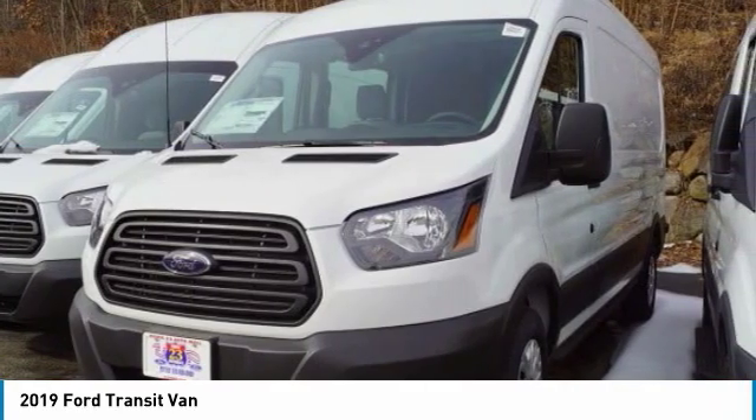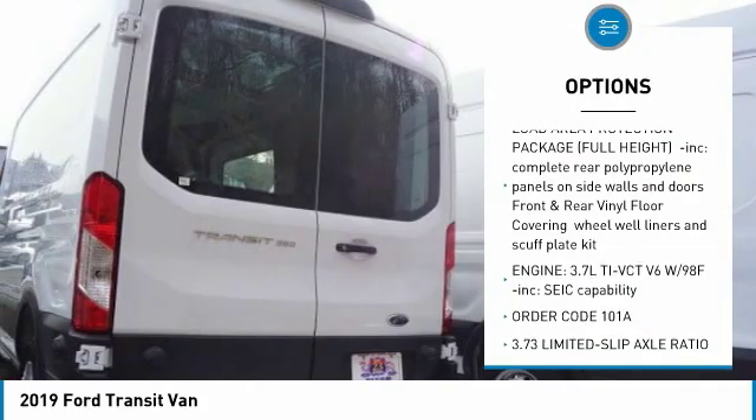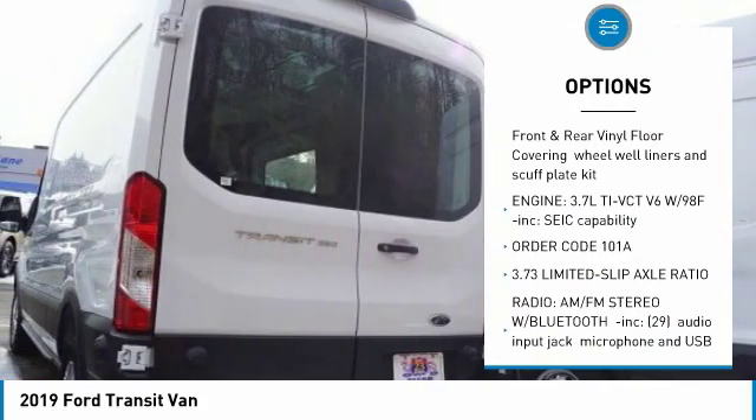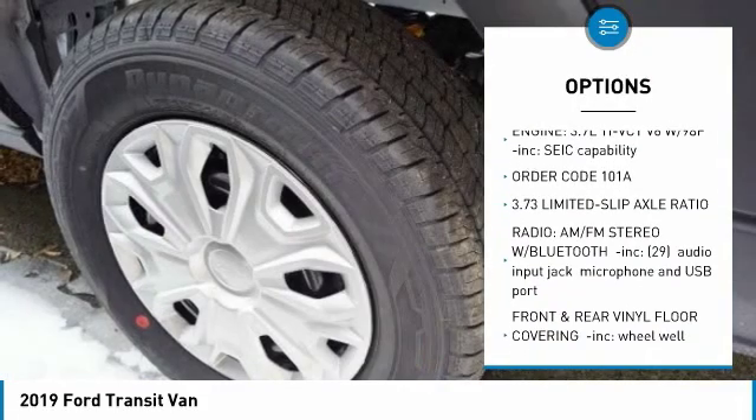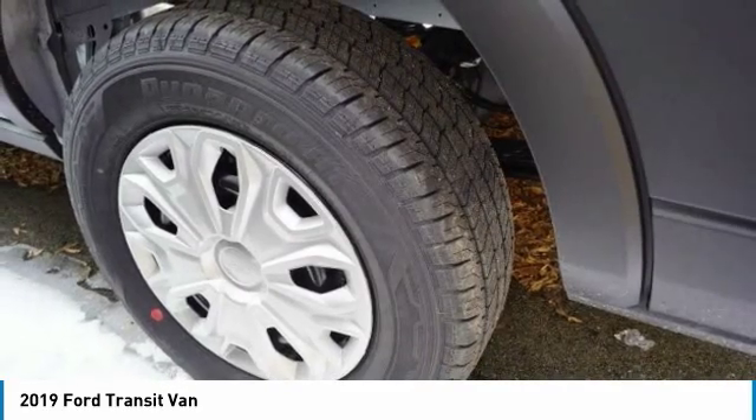Here are some of this vehicle's great options: backup camera, anti-lock braking system, stability control, traction control, keyless entry, power steering, driver airbag, adjustable steering wheel, and four-wheel disc brakes.